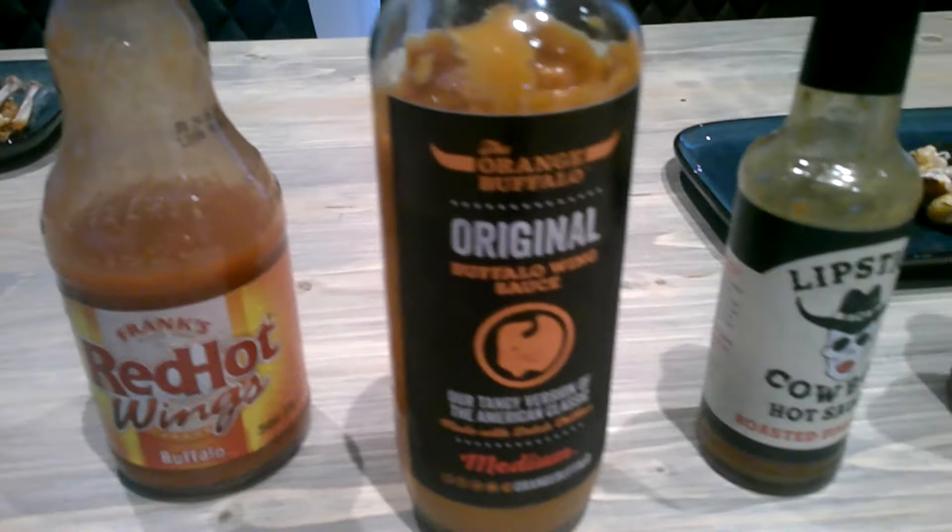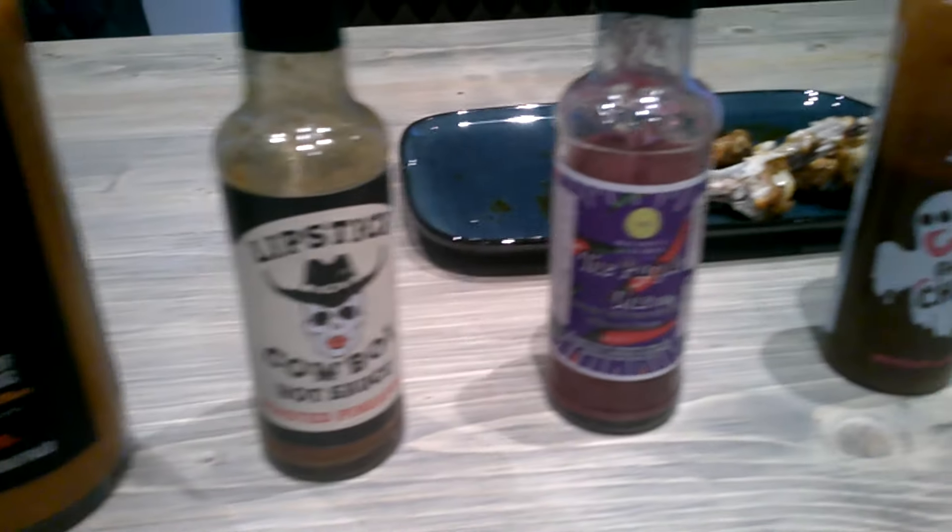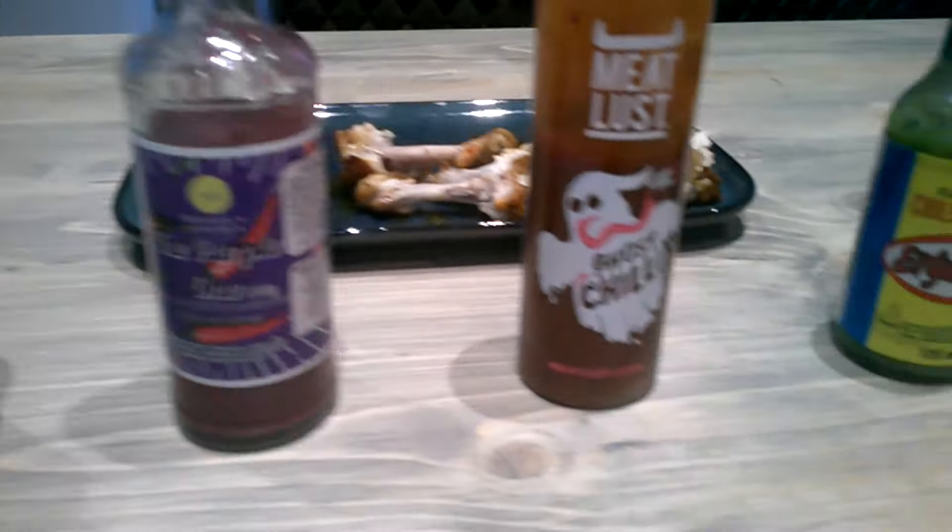Hello everyone! Today we are doing something a little bit different. As you can see, we're not at the regular kitchen table. We are here with Alex and with Lewis, who you probably remember from another challenge we did, and we're again trying some hot wings. We've got a various amount of wings here which we will be trying on our plates, and we're going to crack right into it.